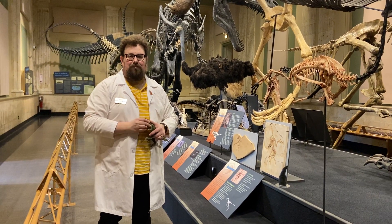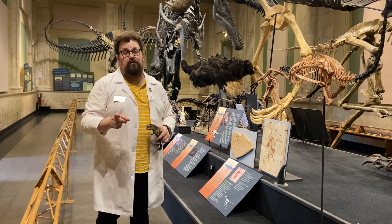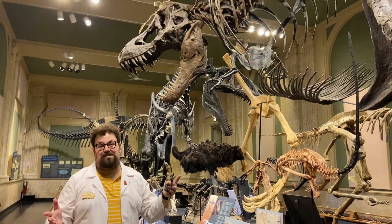Hi everyone! My name is Nick and I'm the Curator of Education here at the Dinosaur Discovery Museum. I want to talk to you for a few minutes about Tyrannosaurus Rex — in particular, our Tyrannosaurus Rex, Stan.